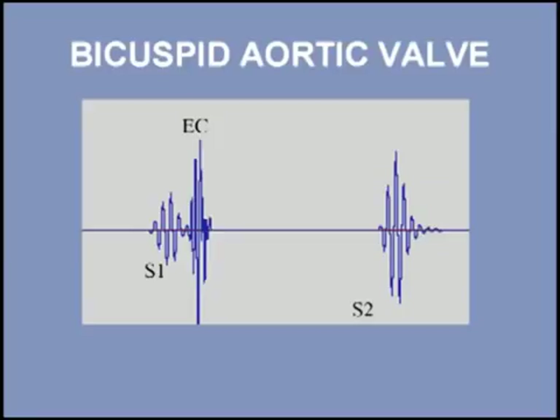In bicuspid aortic valve, the deformed valve produces a high-pitched ejection click shortly after the first heart sound, as shown in this phonocardiogram. Listen to a patient with a bicuspid aortic valve. I will start with three normal beats and then add the ejection click.